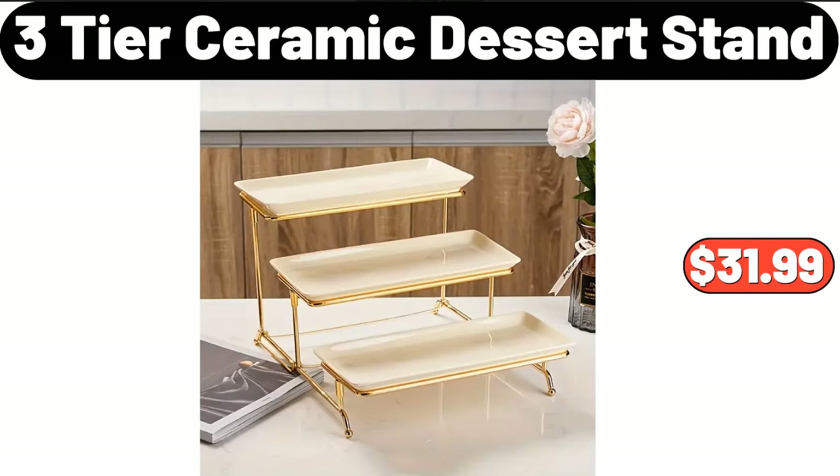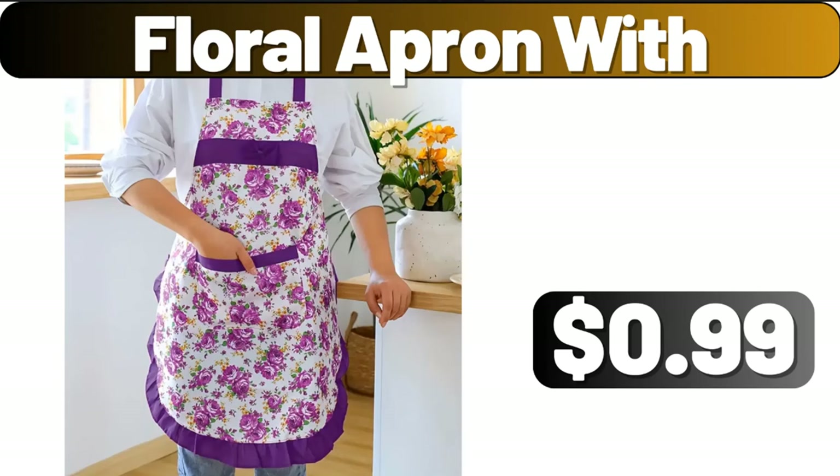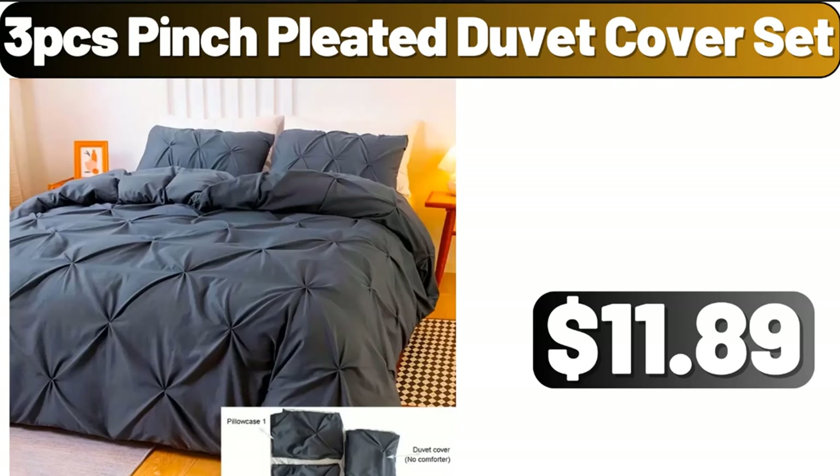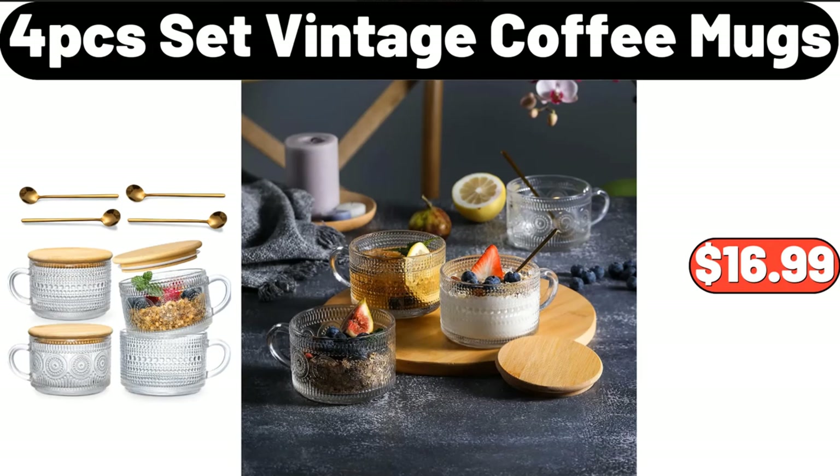Three-tier ceramic dessert stand, $31.99. Floral apron, $0.99. Hand knitting handbag vase, $19.95. Three-PCS pinch pleated duvet cover set, $11.89. Four-PCS set vintage coffee mugs, $16.99.